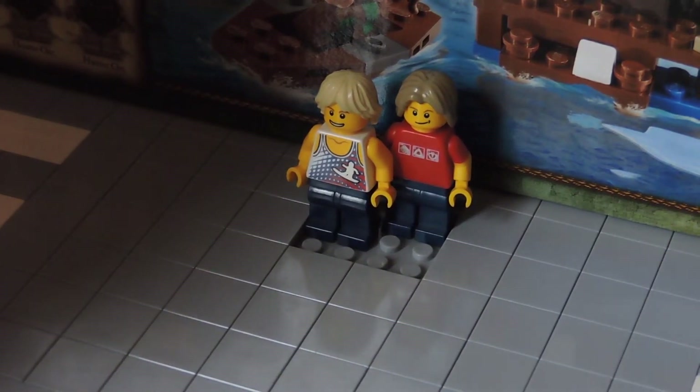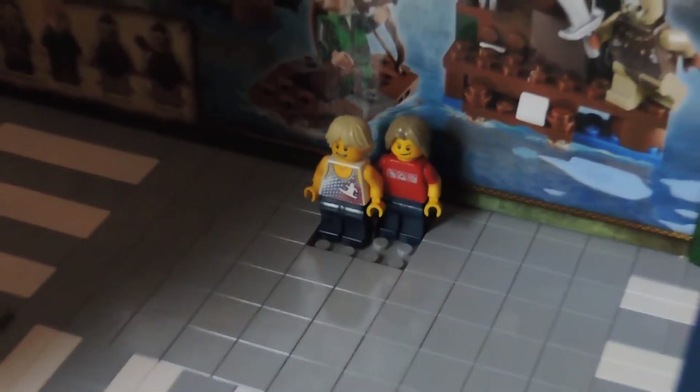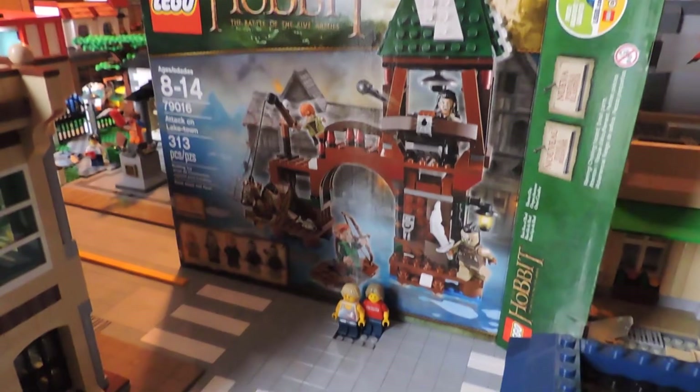Hey there brick amigos, today we've got another haul — I know that was really fast, but the package came a little bit quicker than expected. Anyways, before that we're gonna talk about something a little bit different.